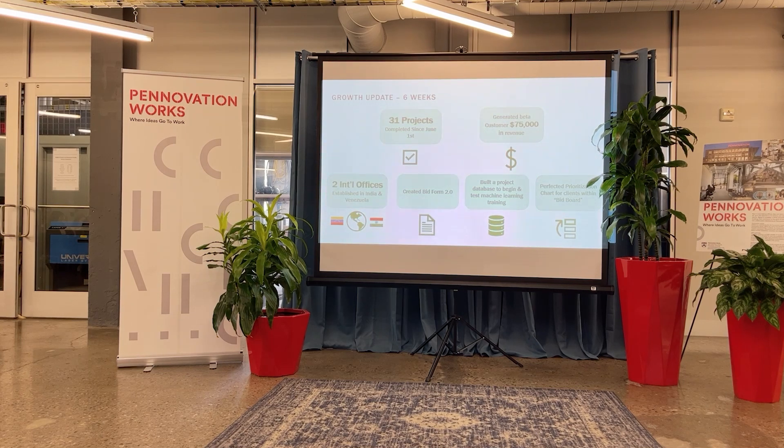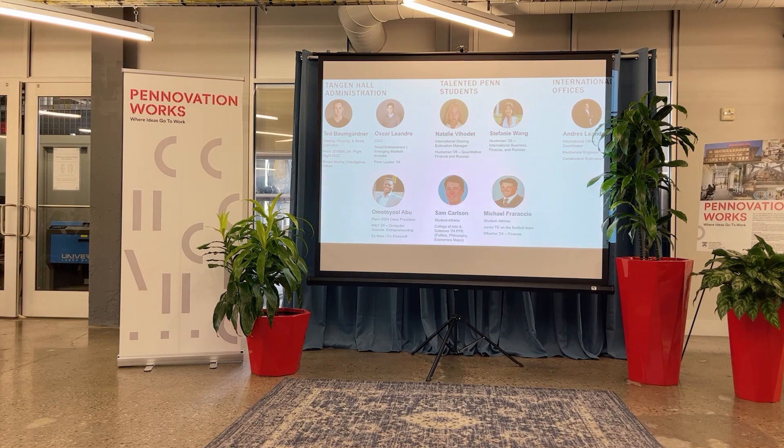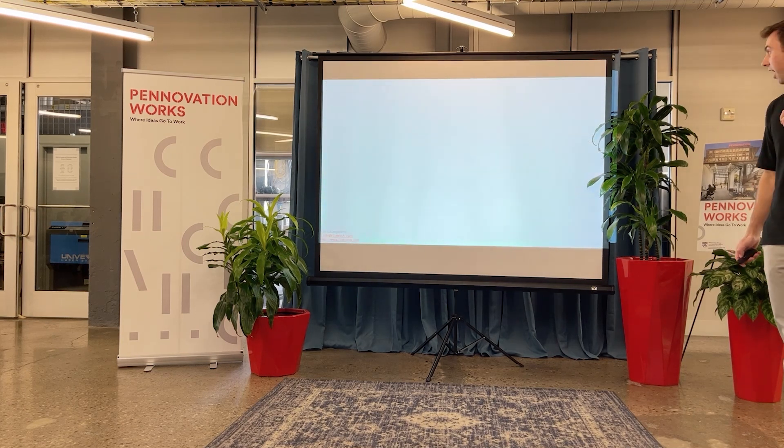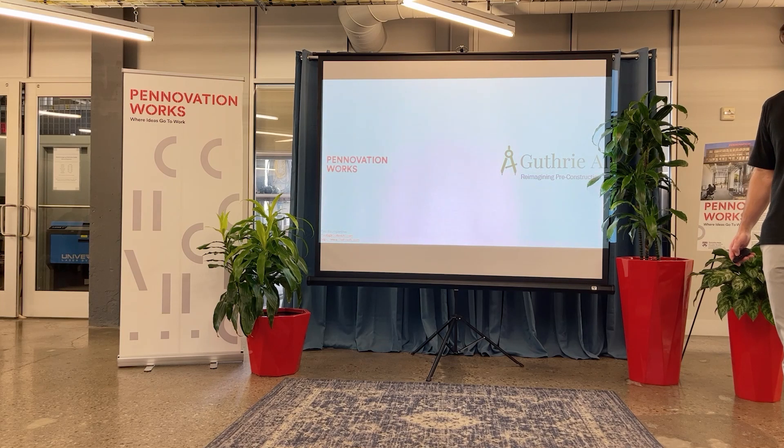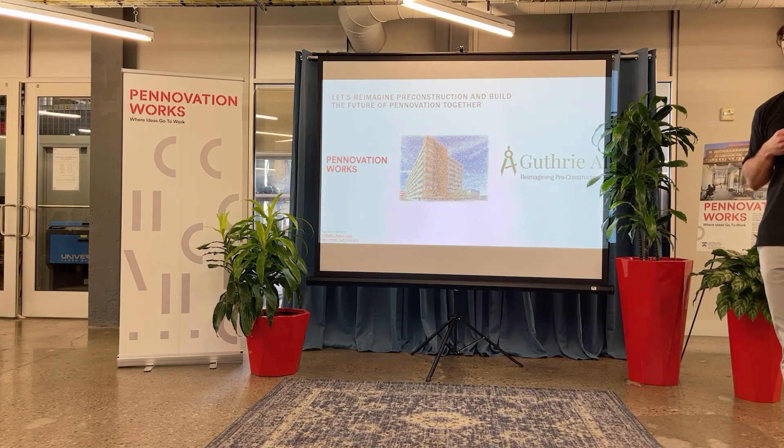Over the past six weeks, we've done 31 projects for our beta customers. One of those landed, generating $75,000 in revenue for that customer that they otherwise wouldn't have had because they didn't have enough estimates. We've established two international offices, one in Venezuela and one in India. I want to thank and identify the team — I appreciate everything they've done this summer. For my ask, it's less of what I'm asking for from you and more of what I can do for you. We know about the next Penn Nation parking garage building, and we've already got the glazing scope identified, so we're happy to provide that as you embark on that continued construction journey.